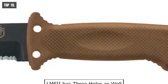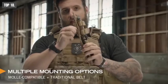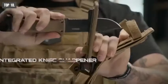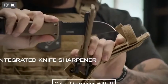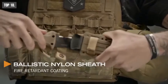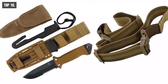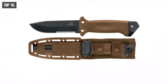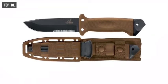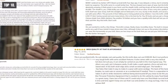Gerber LMF2 also has 3 holes. This heavy-duty knife comes with a sheath featuring MOLLE attachment for your vest and belt. Additionally, you will get a sharpener with it. If you want to use it in any military operations, Gerber LMF2 is an ultimate military-grade survival tool that can make a real difference. This one is rated very highly on Amazon by its users, and you can get it from there.